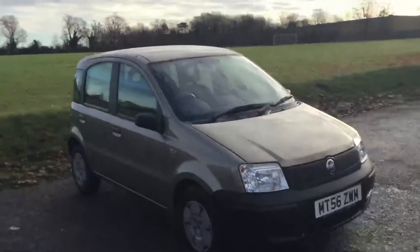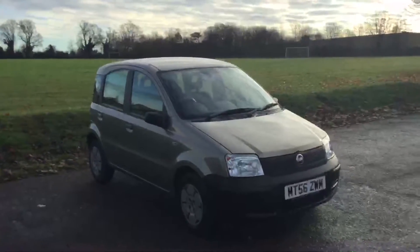This was the video walk-around of the 2006 Fiat Panda Active. To book a test drive or for any further information, please give us a call. Thanks for watching.